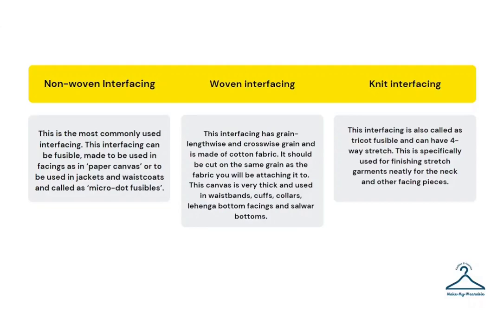Woven interfacing has grain lengthwise and crosswise and is made out of cotton fabric. It is very stiff by nature and should be cut on the same grain as the fabric you will be attaching it to. This canvas is very thick and used in waistbands, cuffs, collars, the bottoms of lehenga facings, and salwar bottoms.